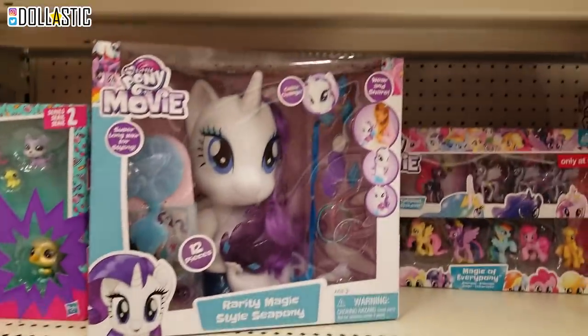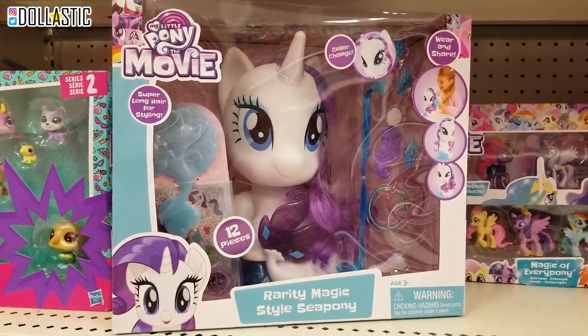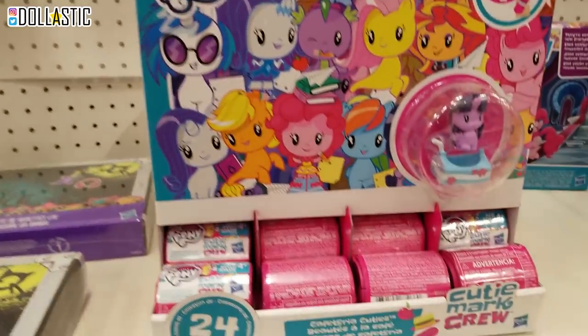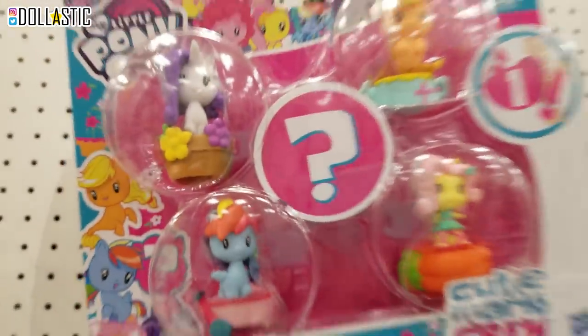And then I really like this one. This is the Rarity Magic Style Sea Pony, and it looks really pretty. I really like that one too. I really like these two. Oh my goodness, what am I going to do?